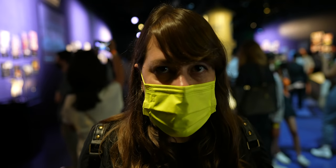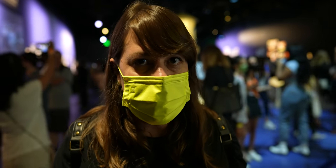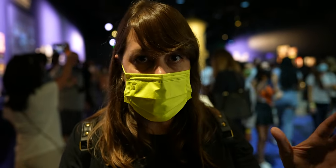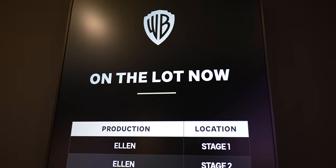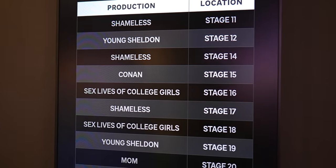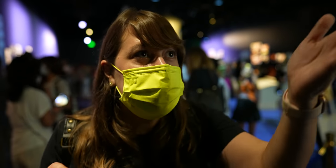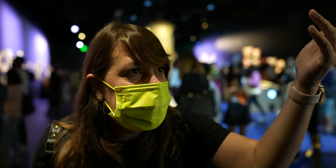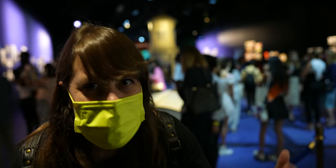Over at Universal Studios Hollywood on the tram tour, they have a list of all the stuff currently filming when you go through the sets. Here at the WB tour, they actually have a digital sign telling you everything that's filming in all the different sound stages around the lot. Currently filming: Lucifer and Ellen, a bunch of different stuff.